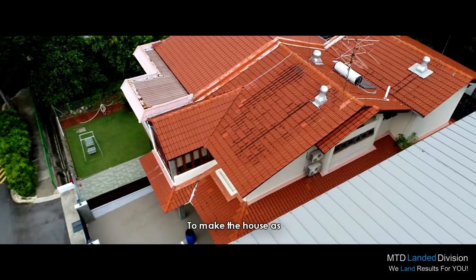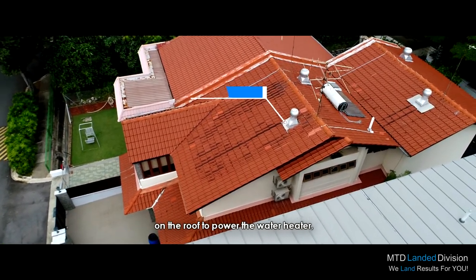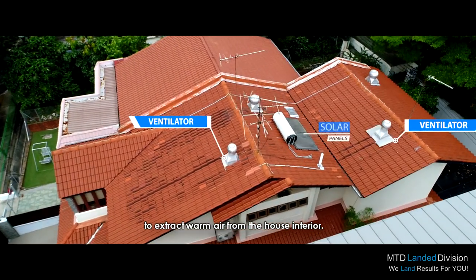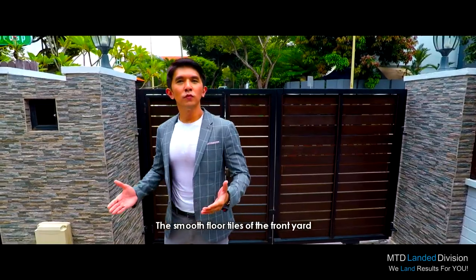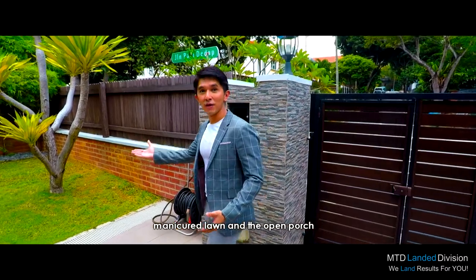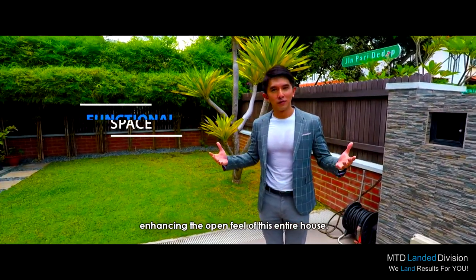To make the house as environmentally friendly as possible, the owners have installed solar panels on the roof to power the water heater, as well as air ventilators to extract warm air from the house interior. The smooth floor tiles of the front yard blend in very nicely with the manicured lawn and the open porch, enhancing the open feel of this entire house.